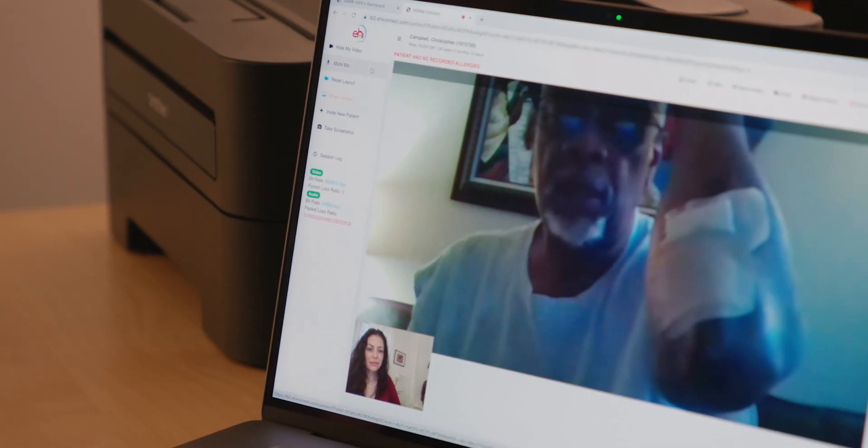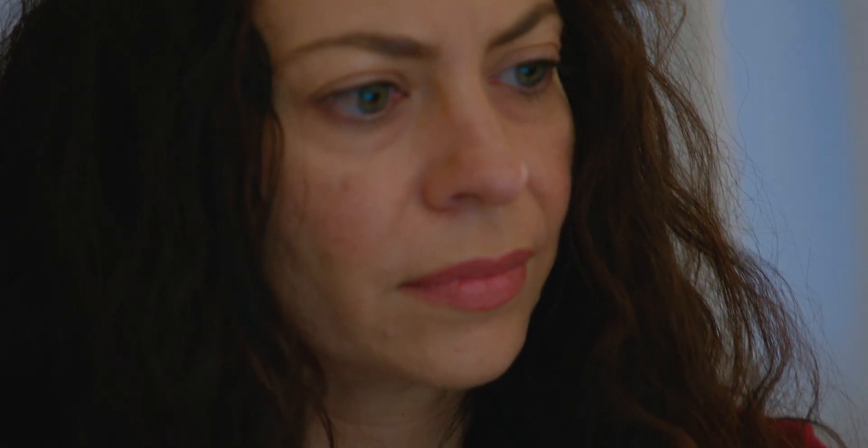We understand practices are struggling and face an uncertain future. We wanted to help. That's why we're providing our remote patient monitoring solutions with no upfront costs.